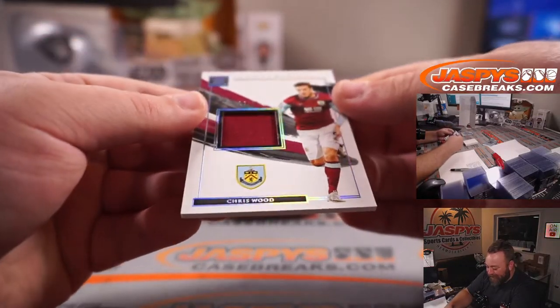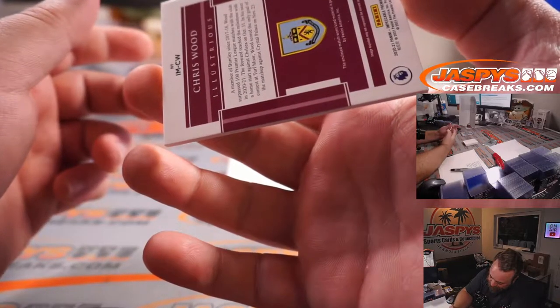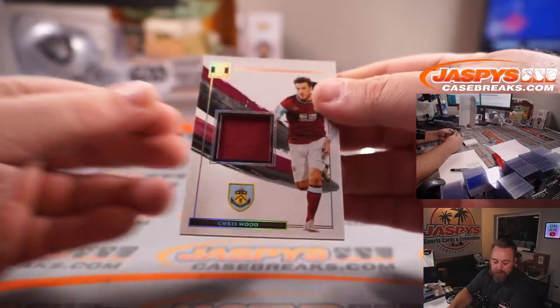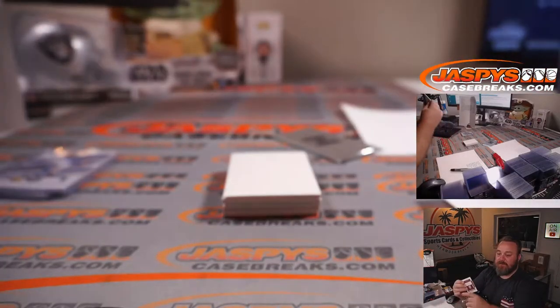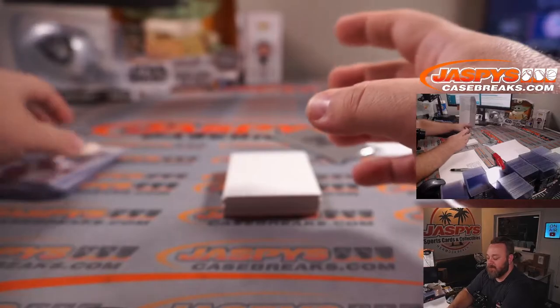Chris Wood, illustrious relic, 18 out of 25. That is Burnley. The jersey is kind of a yellow-orange one — Nicholas Losis.